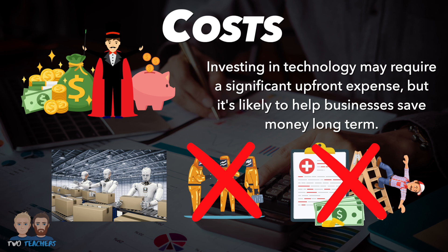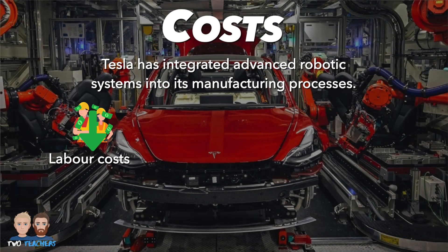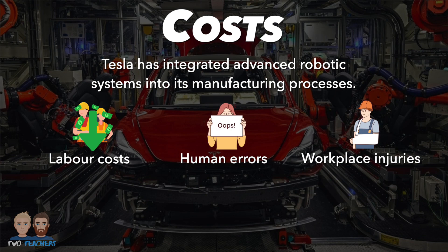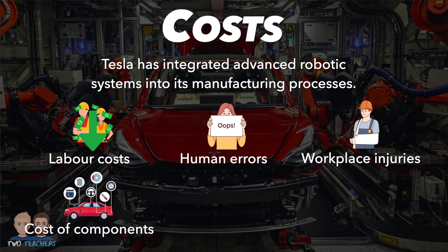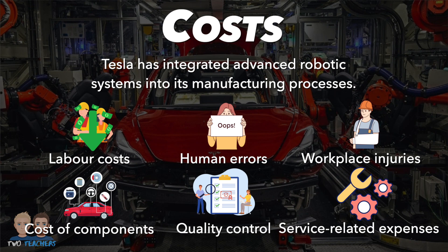Let's explore how Tesla has effectively reduced production costs through technology. Tesla has integrated advanced robotic systems into its manufacturing processes. These robots handle repetitive and physically demanding tasks efficiently, decreasing the need for manual labour. As a result, labour costs are reduced and the potential for human errors and workplace injuries are minimised. Tesla's strategy of producing critical components such as electric motors and battery packs in-house has lowered the cost of these vital components. This vertical integration allows Tesla to exercise greater control over quality and reduce dependence on external suppliers. Over-the-air software updates also improve vehicle performance and reduce the need for physical recalls or maintenance, which can be very costly. These updates enhance customer experience while reducing service-related expenses.